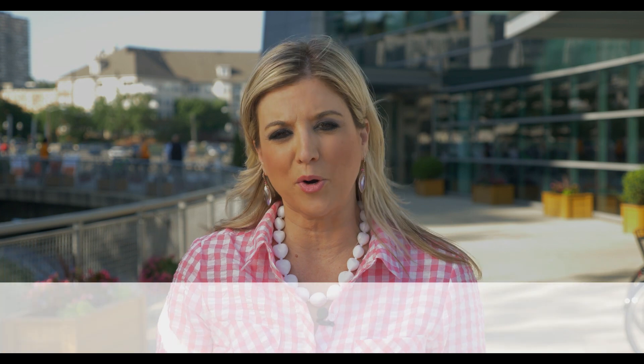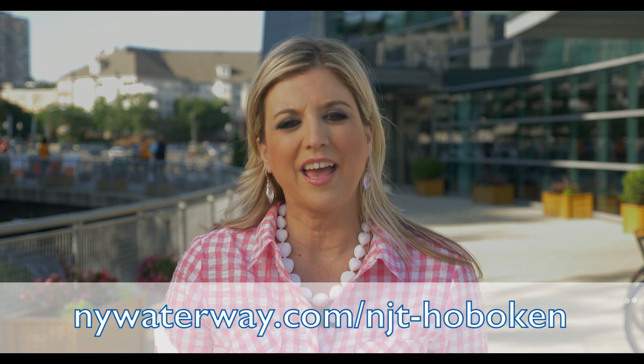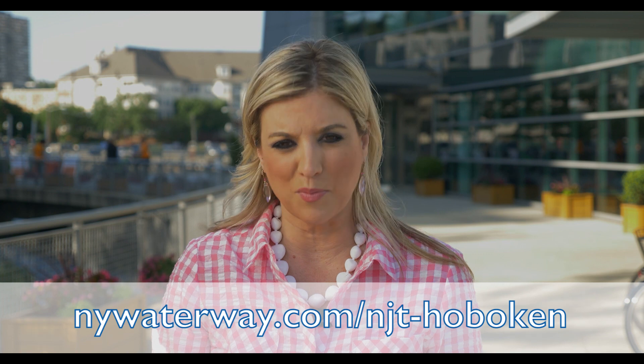We hope you enjoy your overall travel experience. For more information on your New York Waterway ferry options, visit our website at nywaterway.com/njt-Hoboken.